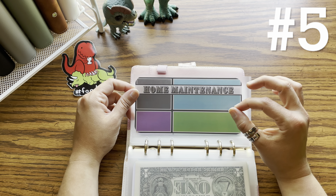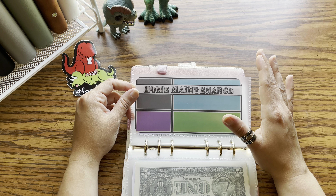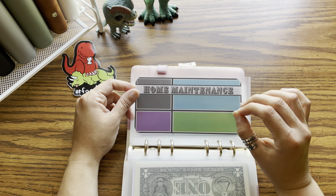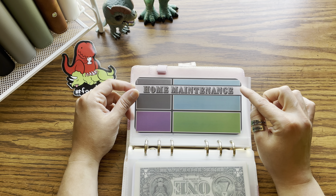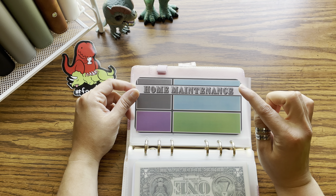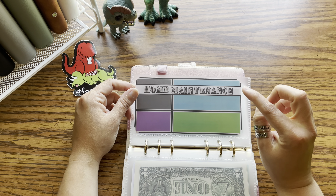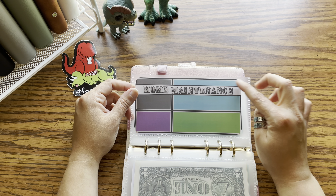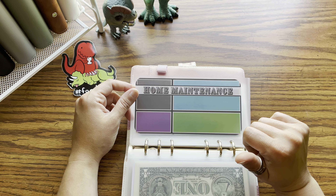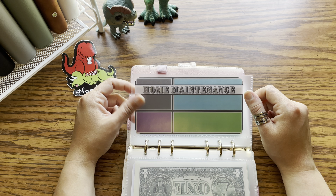Number five — home maintenance. This one is more for somebody who is owning a home. Things happen, and I would definitely have a home maintenance fund. This can be for repairs, upkeep, services you have done like on your AC or heat every year. This can also be like a mini emergency fund towards your home — so if an appliance goes out and you have to call a repairman or replace the appliance completely, that is this fund.